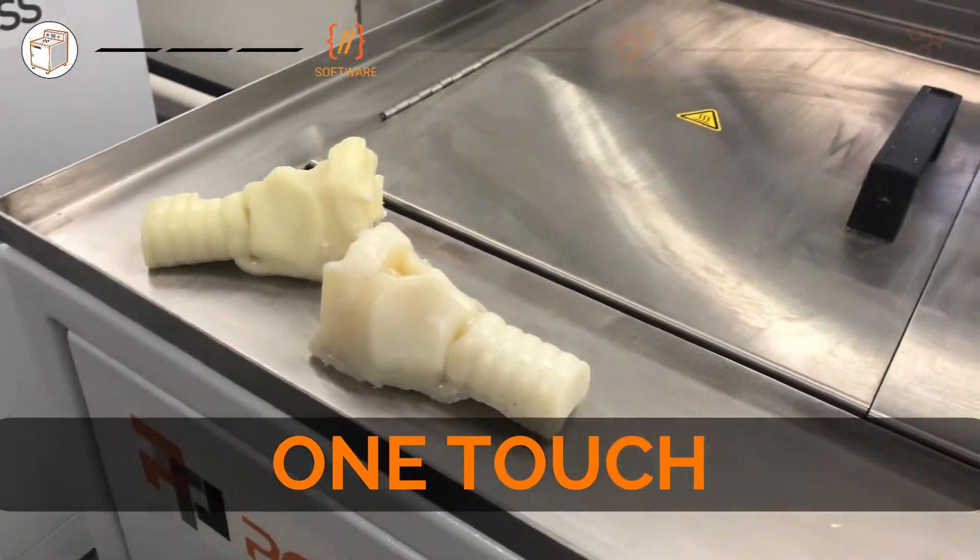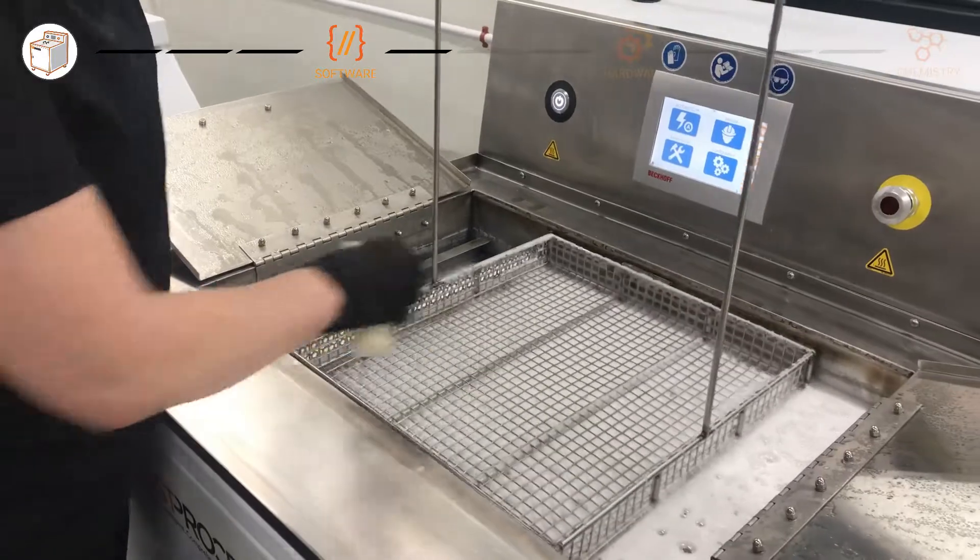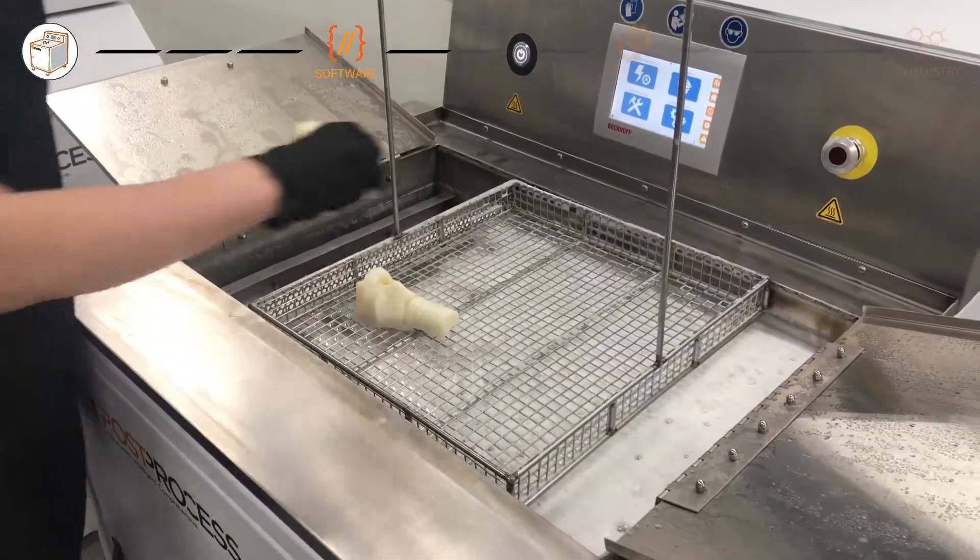Using software designed with programs built with data from lab testing and benchmarking, the DEMI offers one-touch press and play support removal. Advanced remote access includes live software support, updates, and troubleshooting.